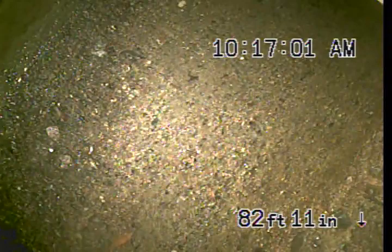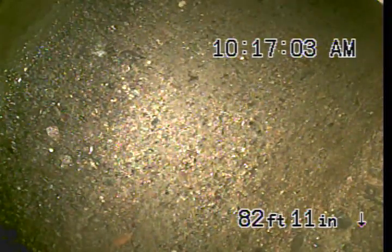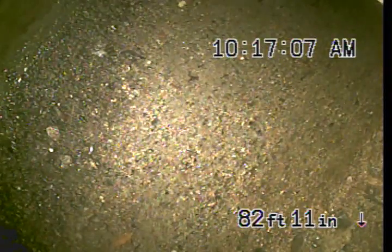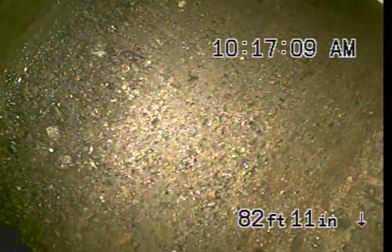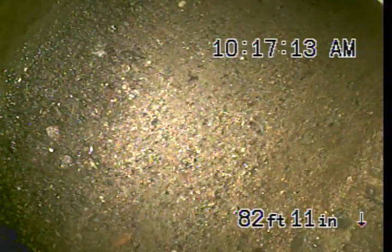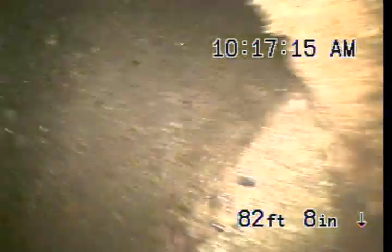We got called out for a video inspection of the main line. The line looks to be in pretty decent shape other than just a couple of minor root intrusions. We're currently here in the city connection, 82 feet out, and we're going to start pulling back here.